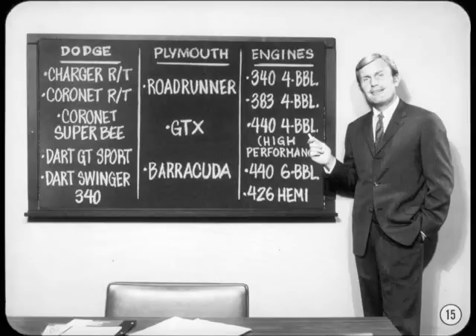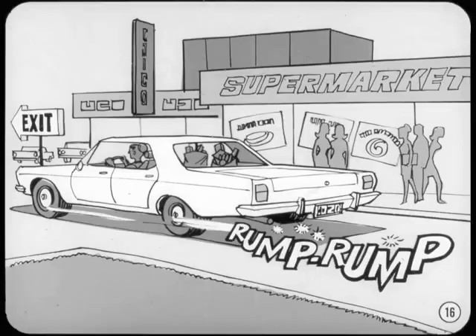If you run across one with anything smaller than a 340, it's not considered a performance model. On the other hand, these engines are offered as options in some standard models, so it would be a good idea to acquaint yourself with these engines so you can spot them in the family grocery wagon. The 440s are standard equipment on some full-size models to compensate for weight, power accessories, and air conditioning.